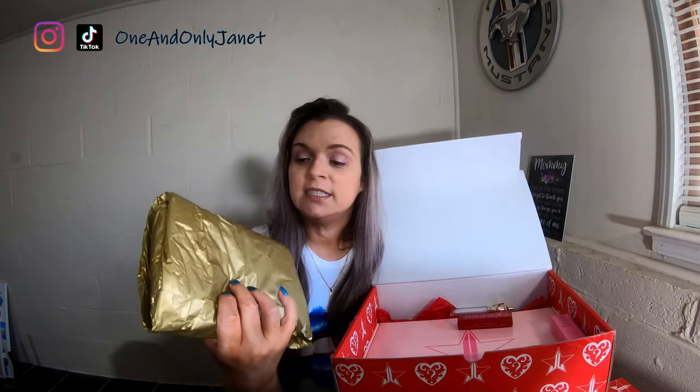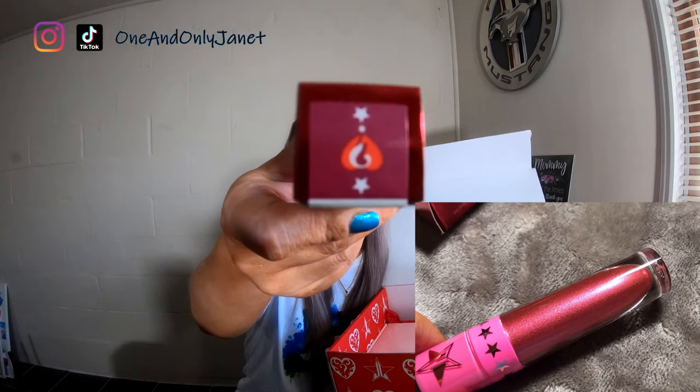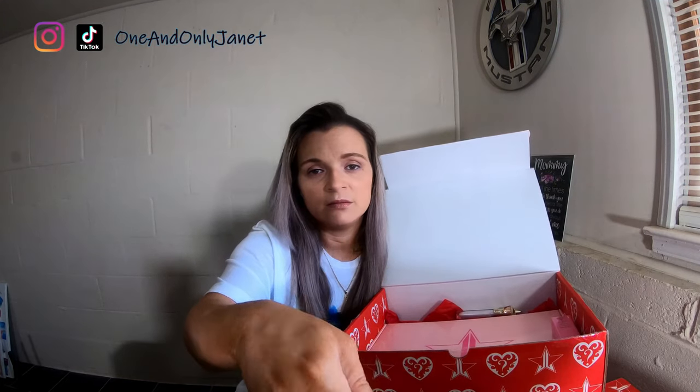The mini breaker palette — I did open this up to see if it was a different highlighter palette, because that was one of the items that could be different. It is not; it's the same. It's the 24 karat skin frost pro palette. Once I realized it's the same, I just rolled it back up. You also get the velour lipstick in the mystery shade.